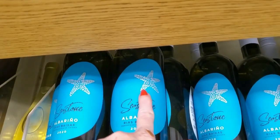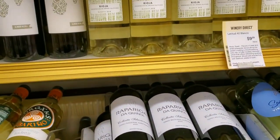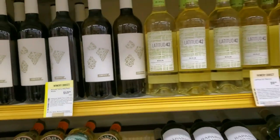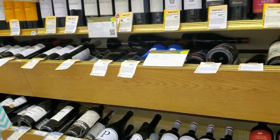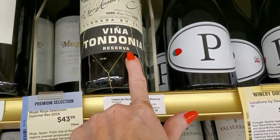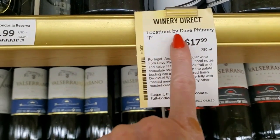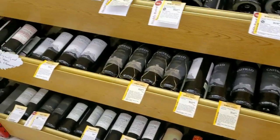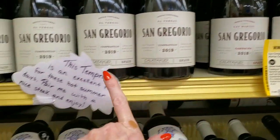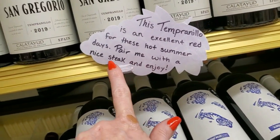Look at the starfish — that's pretty. Seastone — nice, $13.99. I'm not sure what this picture is supposed to be, it looks very abstract. Petite White for $13.99. Veena — it has a little gold thing on it — $54.99. P. Locations by Dave Finney — $17.99. Sucker Grigory 2019, Tempranillo — excellent red for hot summer days. Pair me with a nice steak and enjoy — only $10.99.